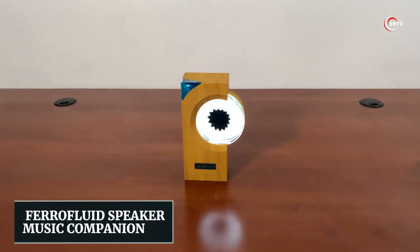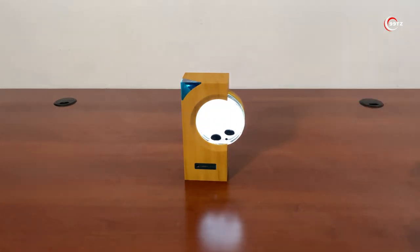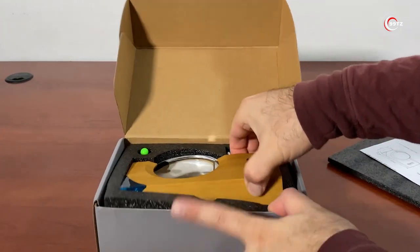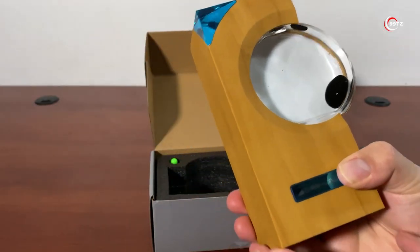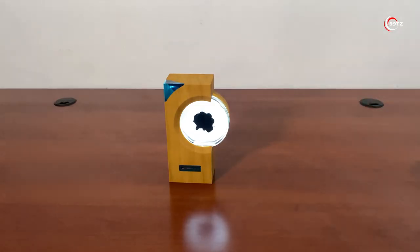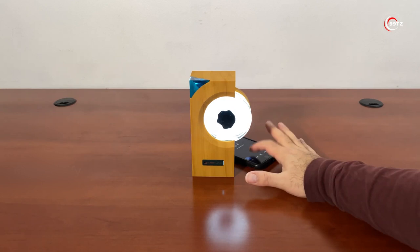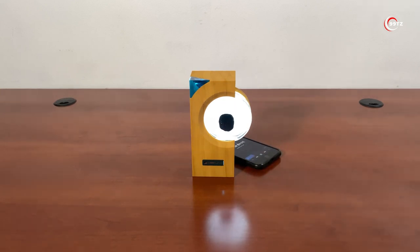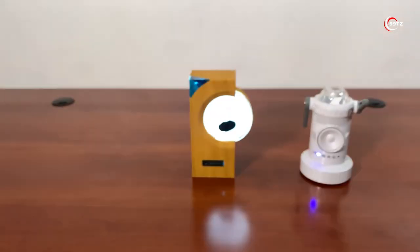Number 7: Ferrofluid Speaker Music Companion. Are you ready to witness music come to life? Introducing the coolest gadget that will mesmerize you — the Ferrofluid Music Companion. Place it near your Bluetooth speaker, laptop, or any music source and watch the magic happen. The black droplet inside starts dancing in sync with the beats of the song, thanks to Ferrofluid technology. With a built-in microphone, it will groove for up to 12 hours before needing a recharge. Made of bamboo, this stylish device blends seamlessly with any interior. Turn up the volume and let the Ferrofluid Music Companion amaze you.